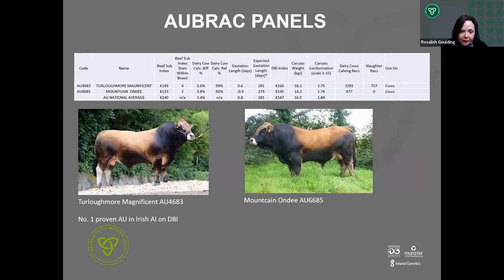For Aubrac, Turbric Moore Magnificent is one of the best bulls available anywhere — 3.6% calving difficulty, gestation pretty much on time, and plus 18kg carcass weight, getting into very high carcass territory. As Rose emphasises: if you don't have carcass kilos, you won't have much to sell because kilos is what you are paid on. A shorter gestation option is Mount Cain on D, who is minus one day in gestation. Turbric Moore Magnificent is the number one proven Aubrac available in Irish AI today.